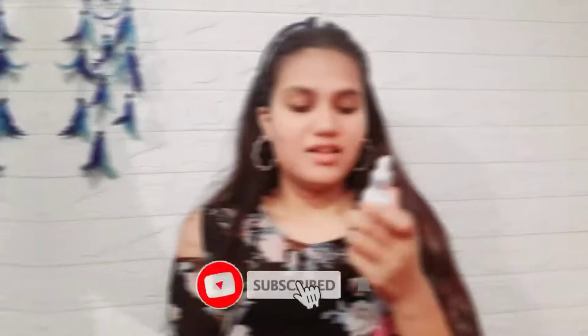Let's roll into the video. Please don't forget to give it a big fat thumbs up and do subscribe to my channel. Let's roll.